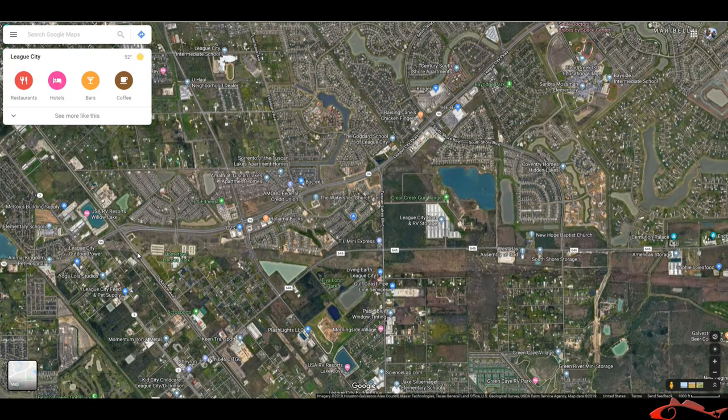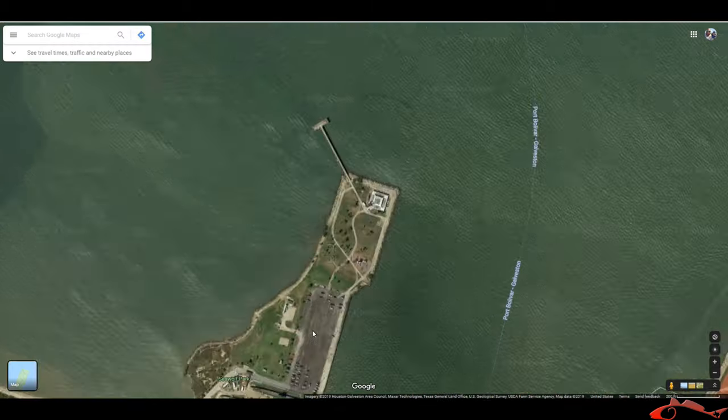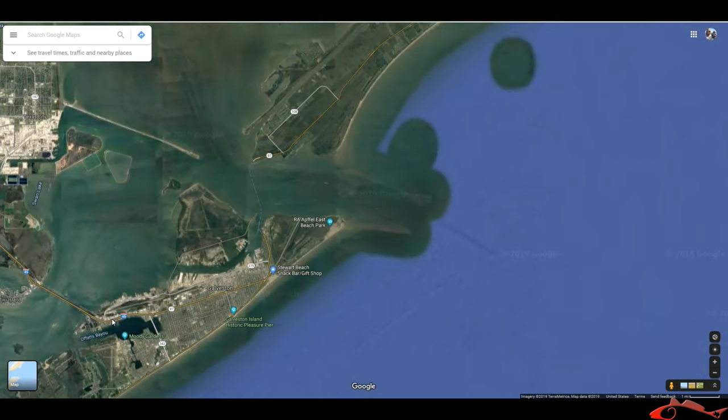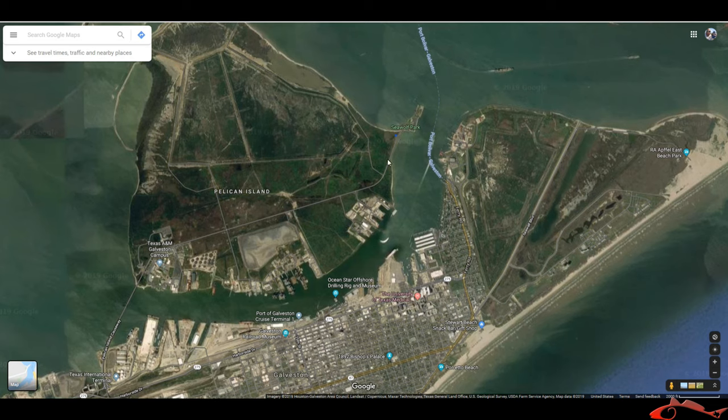Welcome back everybody, Ruben with Texas All Water Fishing. Today I just want to do a quick rough kind of how-to navigate around a very popular spot. It is Sea Wolf Park in Galveston, Texas. Sea Wolf Park is on Pelican Island, right next to Galveston. You just take the Pelican Island Causeway — coming in on 45 South — over to Pelican Island. Take that to where it ends and it will end at Sea Wolf Park.